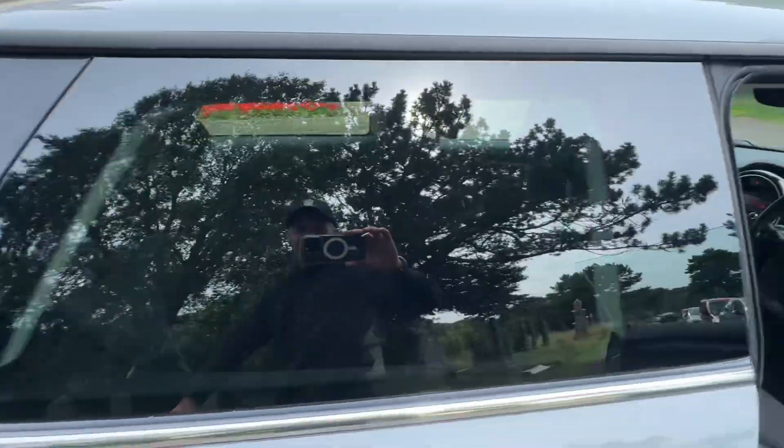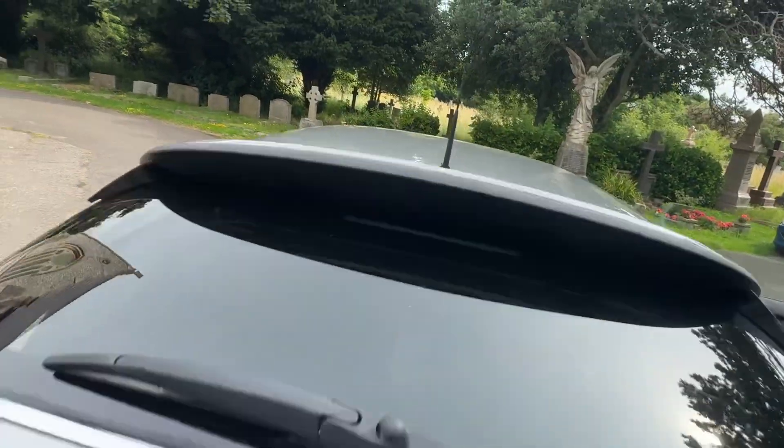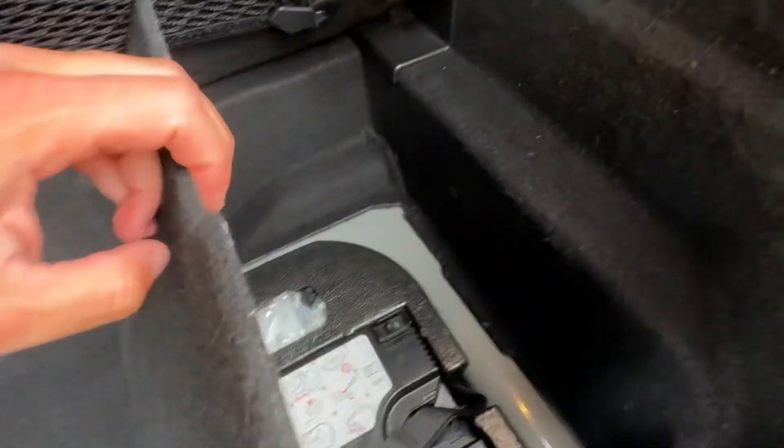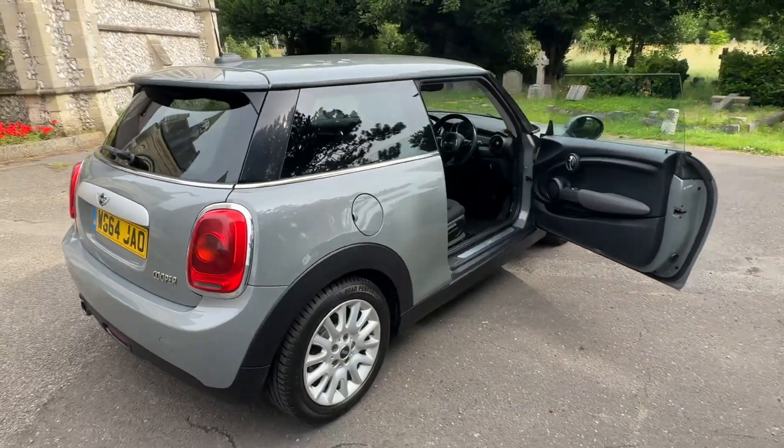Glove box is there too. Moving to the boot — we've also got rear tinted windows, which is a nice added extra. Color-coded matching roof, parcel shelf, and a false floor. It's a two-tiered false floor, and you've got your bells and whistles under there as well — the tyre compressor kit and so on.